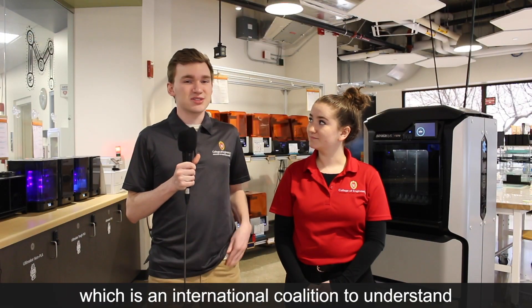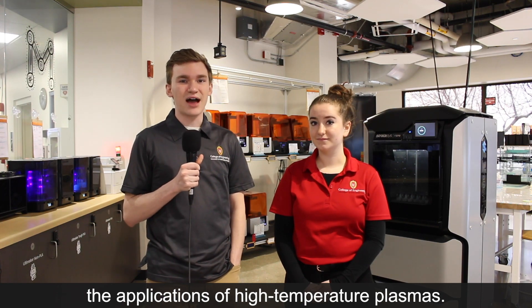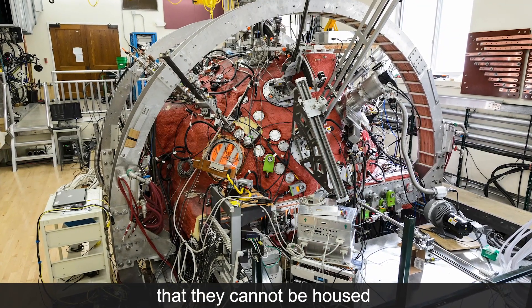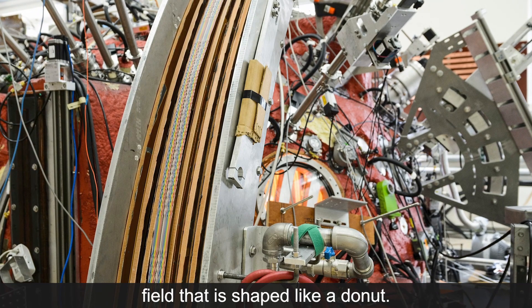We also have the Urania experiment, which is an international coalition to understand the applications of high temperature plasmas. This lab is working with materials that are so hot they cannot be housed within anything physical, so they are suspended with a magnetic field that is shaped like a donut.